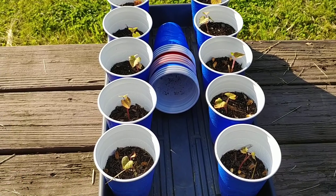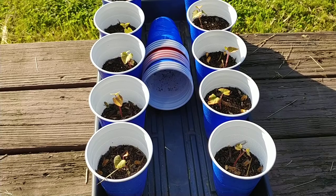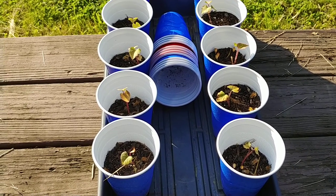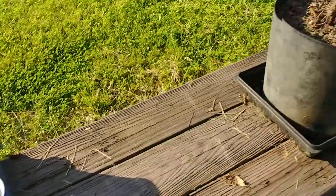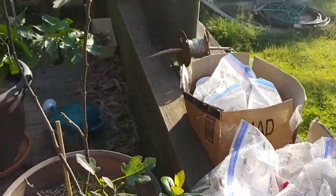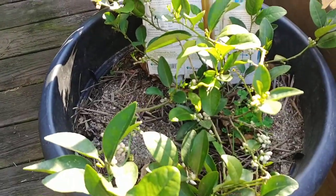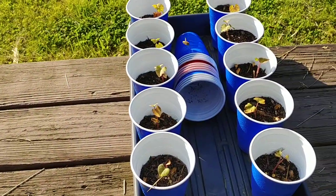These are extras. Every one of these cups has got four or five bees down in it. That soil in those cups is the same soil that's in all these plants. And the only place the bees are at are in the sweet potatoes.